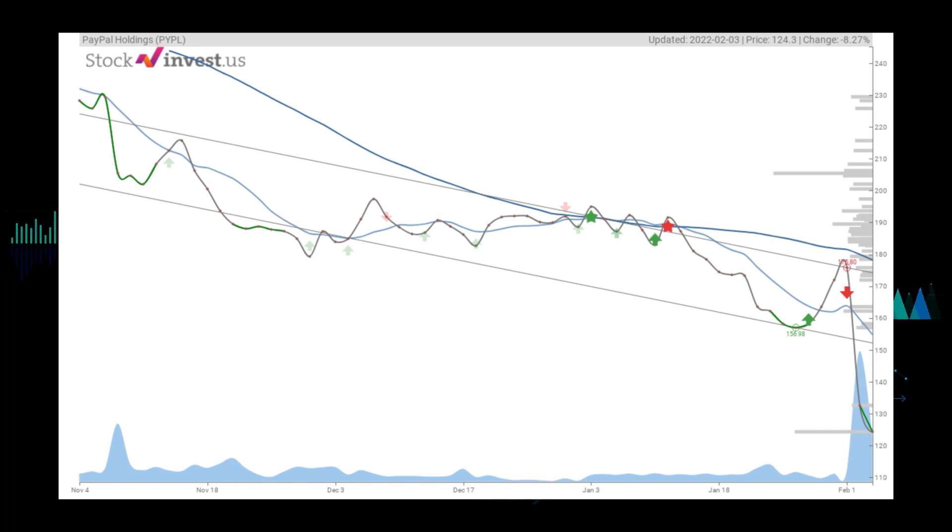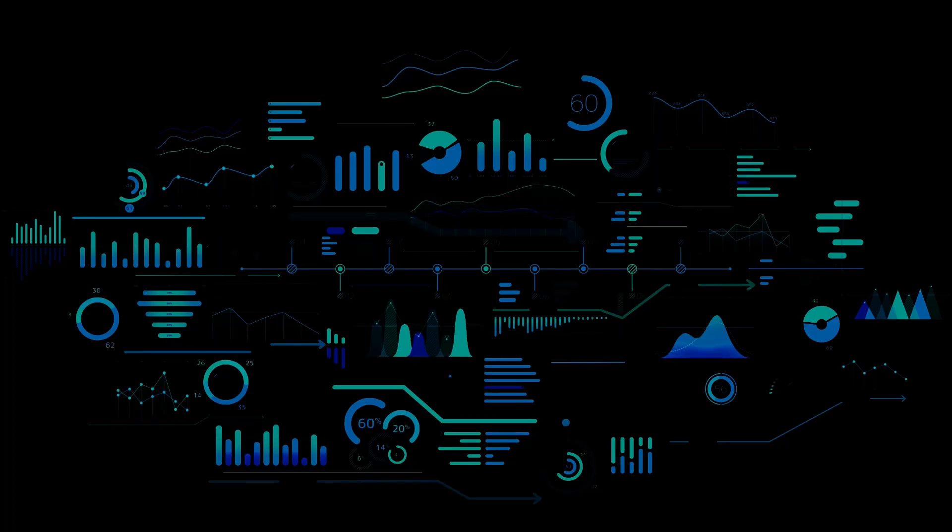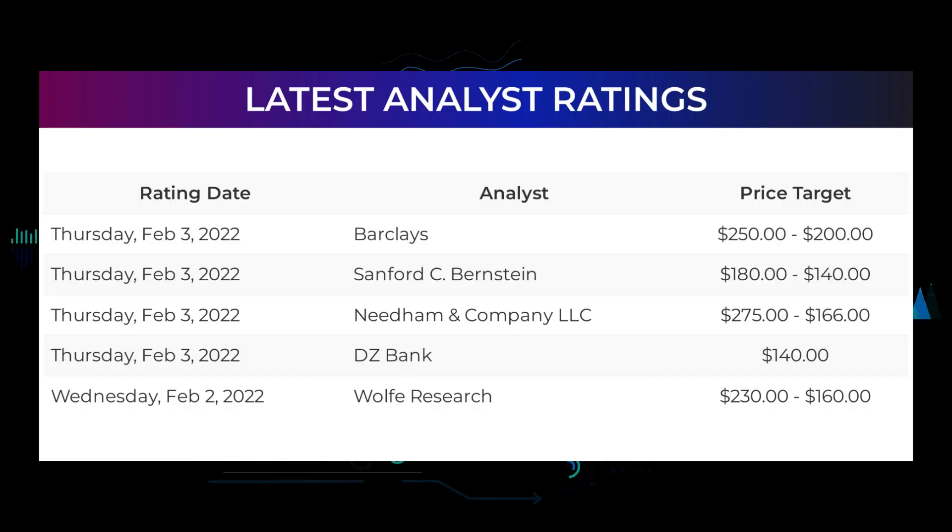The current three-month trend indicates a possible minus 22.26% change over the next three months, with a possible return between minus 4.04% and 9.75%. The 12-month trend indicates a minus 25.38% change over the next 12 months, with a possible return between minus 12.33% and 57.46%, equaling a price between $108.98 and $195.73 after a year. On Thursday February 3rd, 2022: Barclays set target to $200; Sanford C. Bernstein set target to $140.